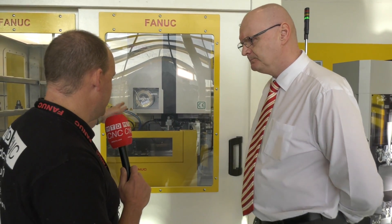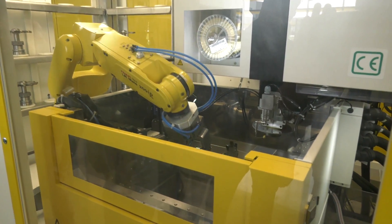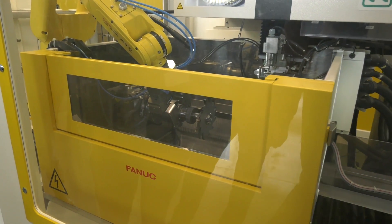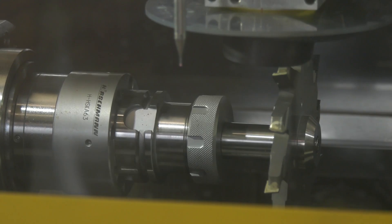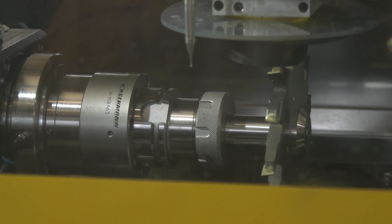So how would a PCD manufacturer have done this, and what are we actually doing here? We're finishing the tool to its fine tolerance. Originally it would have been a grinding process — long-winded and very expensive — whereas now with a PC generator you get a super sharp edge, which is what the tool is all about.